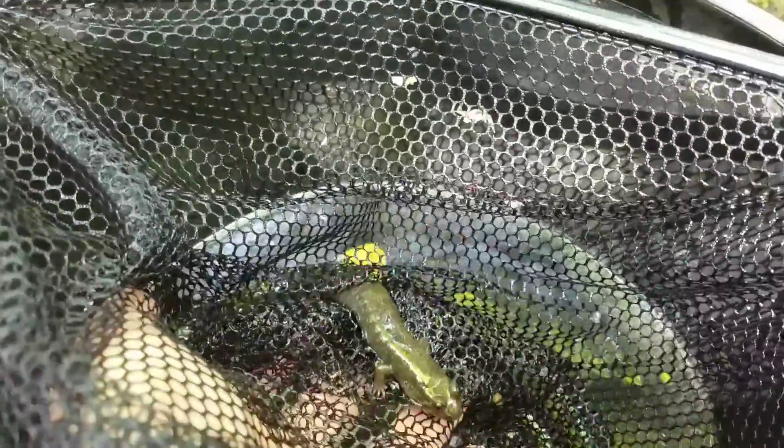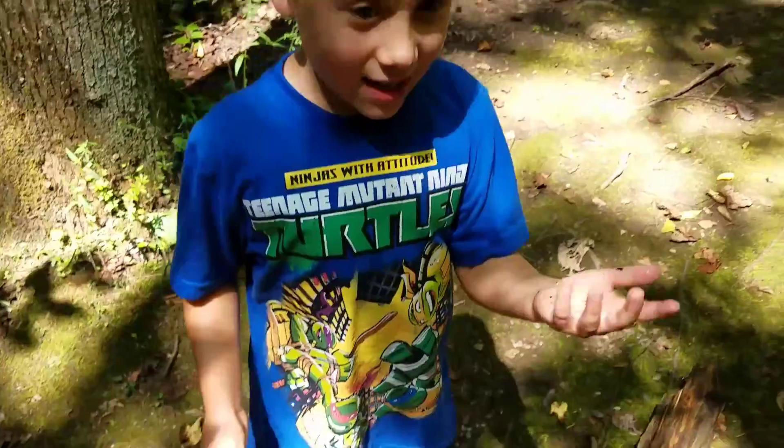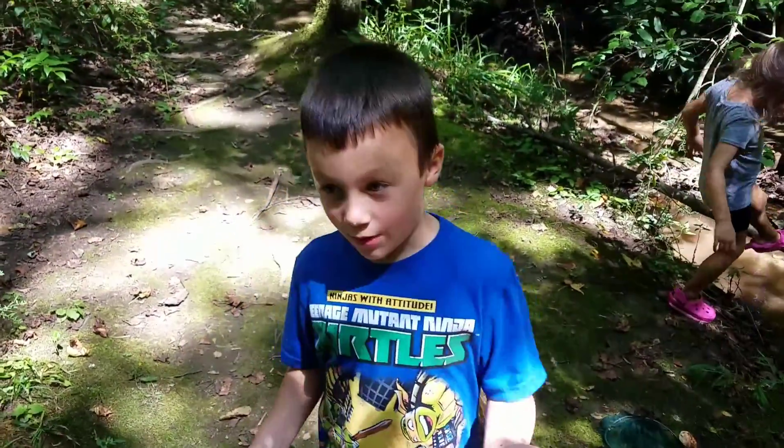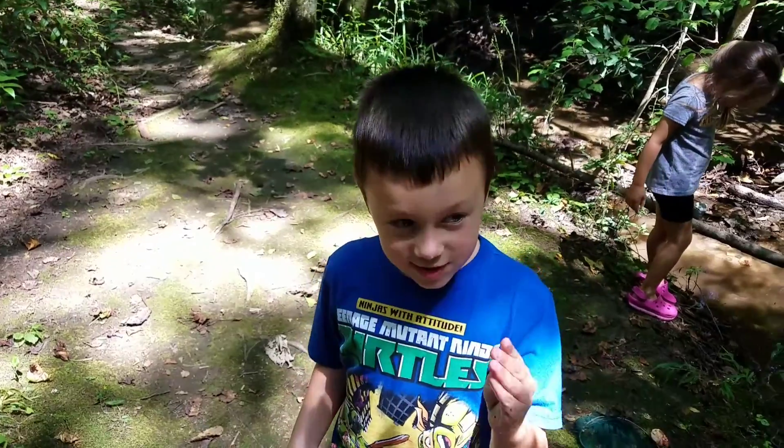They need to stay moist, so we have him in the water. Like I mentioned in my salamander, toad, and frog videos — they all need to stay moist.